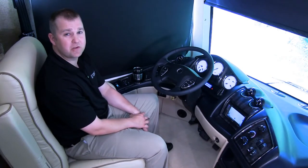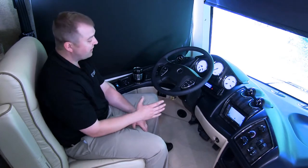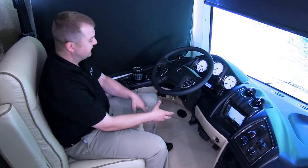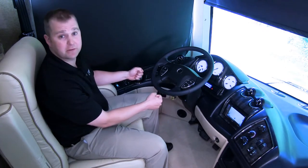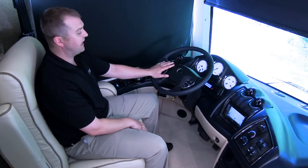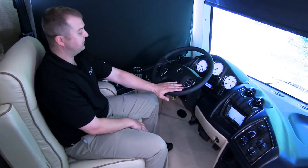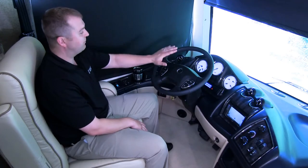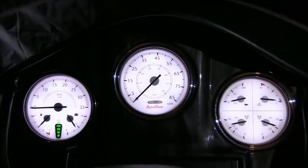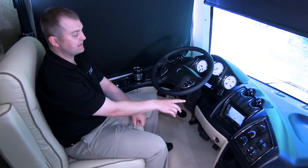Here we are in the Tuscany cockpit, where we've positioned both comfort and convenience for the drive ahead. We have an adjustable foot pedal setup to get the driver positioned as comfortably as possible. We've also added a VIP smart wheel with both cruise and windshield wiper controls at fingertip reach, bright visible gauges, and a standard touch screen GPS system.